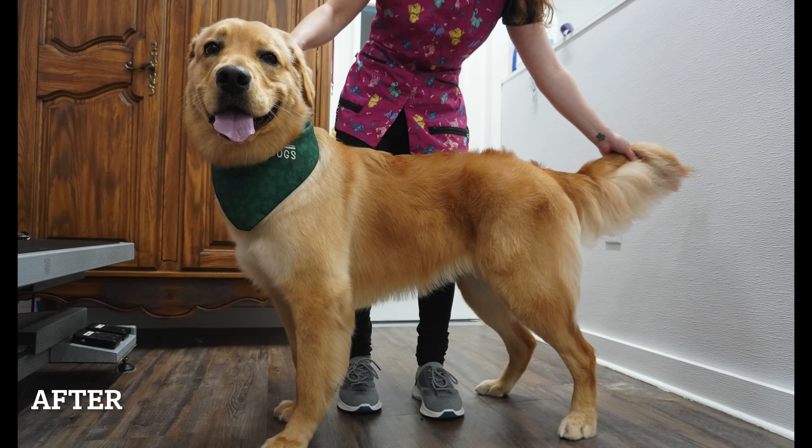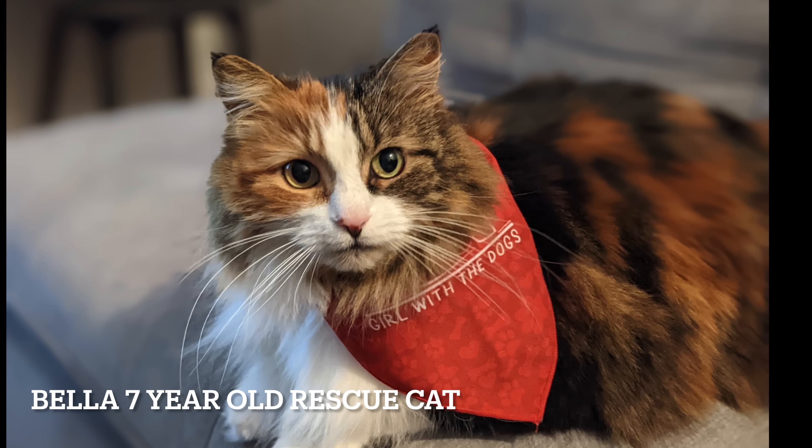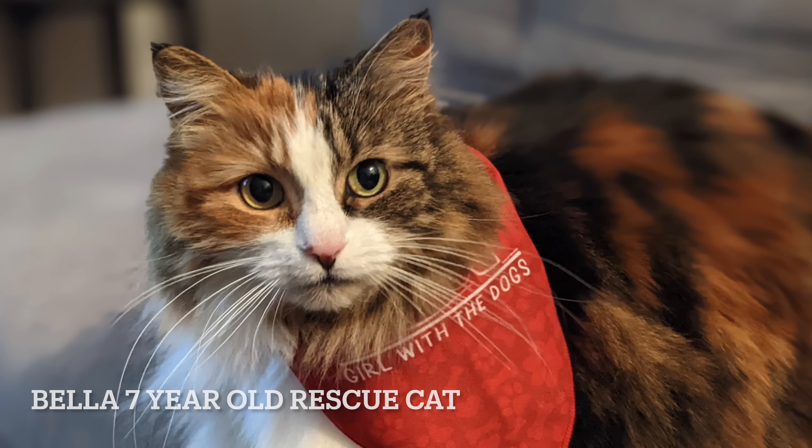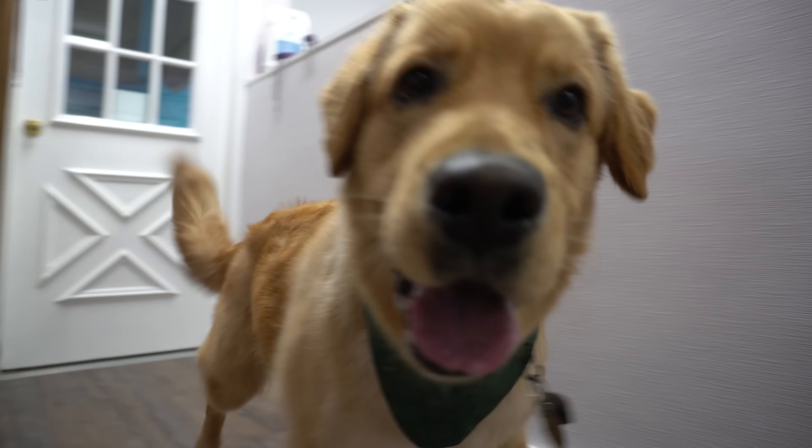Today, for our Pet of the Day, we have beautiful Bella, the 7-year-old rescue cat, who I have been told is a big fan of our equi-groomer brush. Thank you all so much for watching — I hope you enjoyed the pretty Pico.